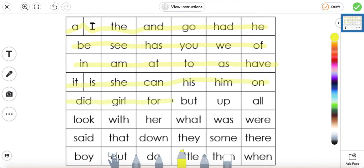Did, girl, for, but, what, up, all. Look, with, her, what, was, were, said, that, down, they, some, there. Boy, out, do, little, then, when.